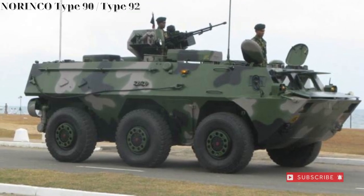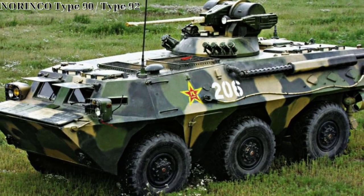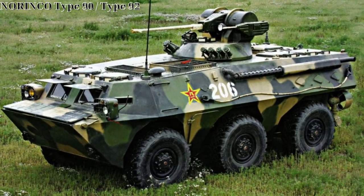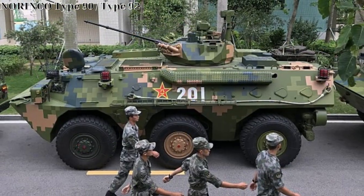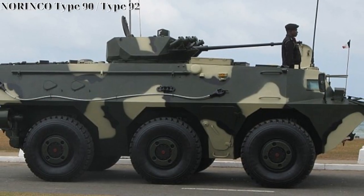The WZ-551 is a designation for a Chinese-originated 6x6-wheeled armored vehicle. The vehicle was developed by Norinco, China North Industries Corporation, Vehicle Research Institute and produced at the Norinco Factory 256 plant.